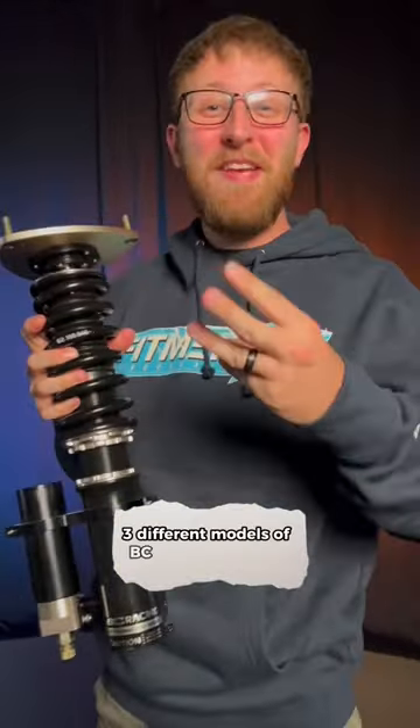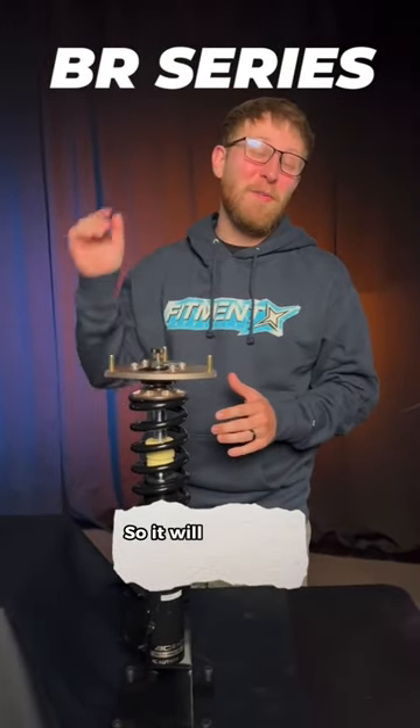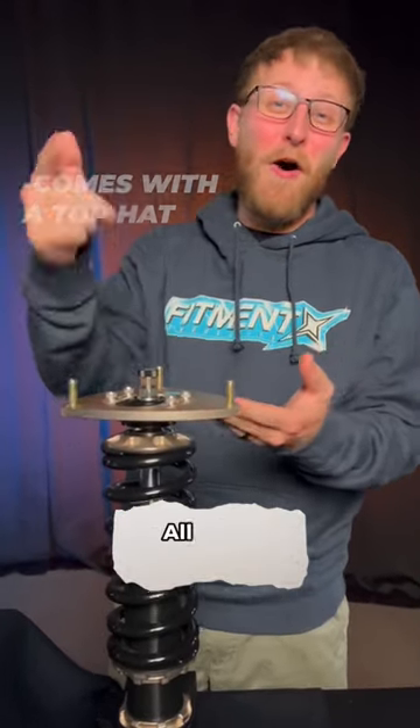I'm going to explain three different models of BC Racing coilovers. These are the BR Series. We sell them for almost every year, make and model, so they'll probably fit your car. They're height adjustable, dampening adjustable, and they come with a top hat — all for $1,000.